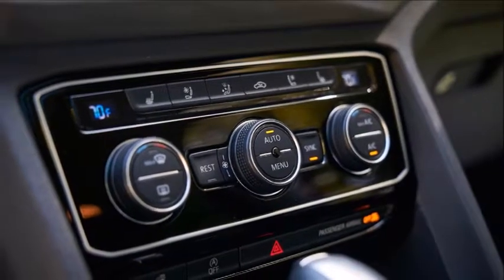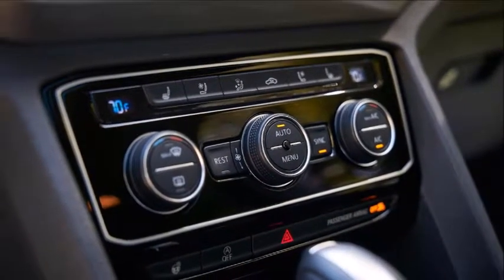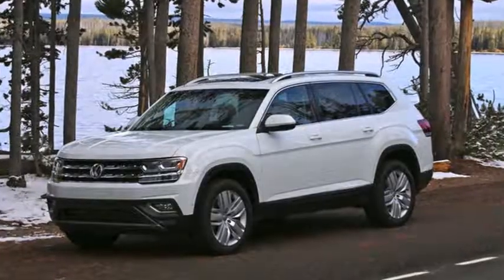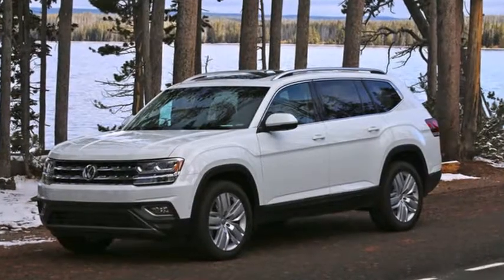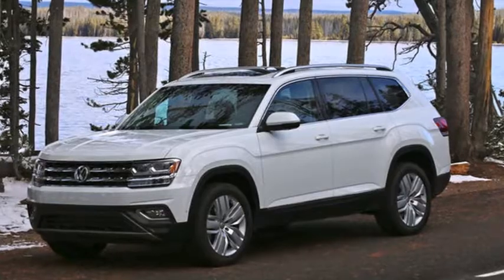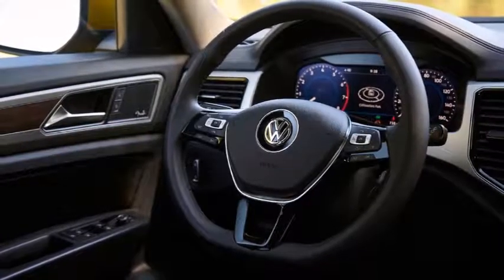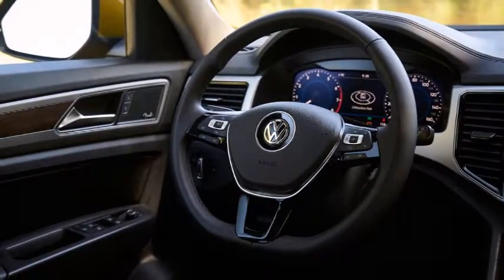And at 66.3 inches tall, it puts occupants at eye level with the hump of an American bison. We passed through the 3,468-square-mile park, some 39% larger than Delaware, en route to Jackson Hole from Bozeman Yellowstone International Airport.